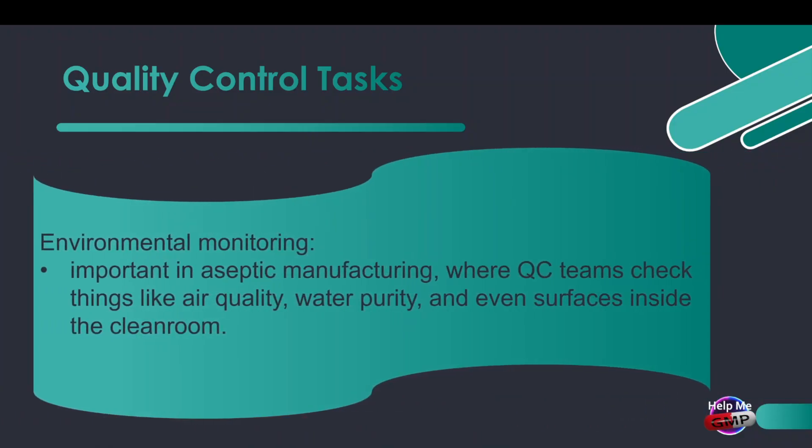And finally, there's environmental monitoring. This is especially important in aseptic manufacturing, where quality control teams check things like air quality, water purity, and even surfaces inside the cleanroom. Because when it comes to sterile products, even the tiniest contamination is a big deal.